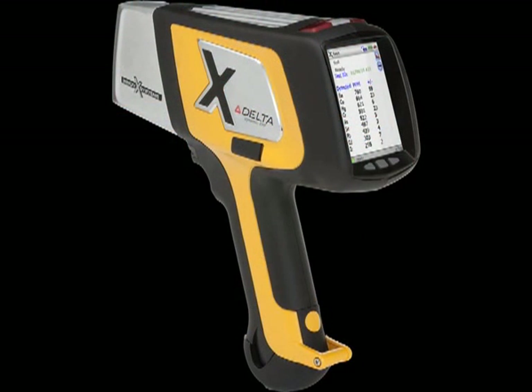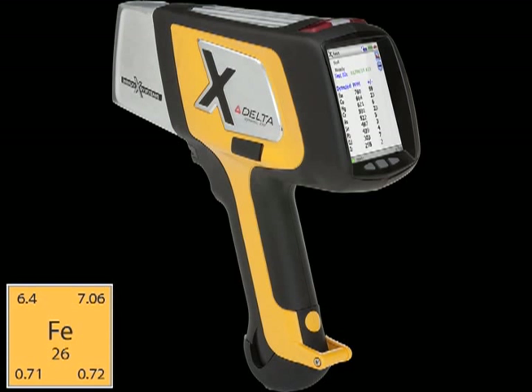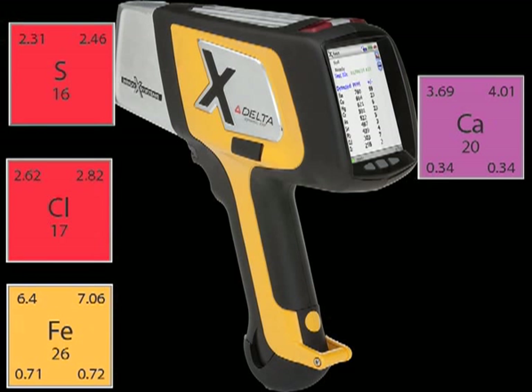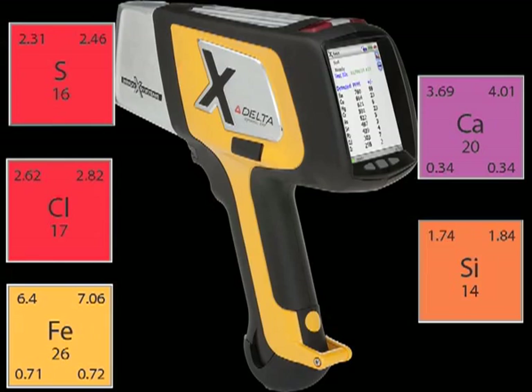The XRF analysis indicated that the wood absorbed elements from materials it came into contact with over the years. Iron could be from original posts and fasteners, while chlorine is likely from the salt of the ocean. Elements such as sulfur and calcium may be remnants from sea life attached to the wood over time. Silicon simply could be from sand.